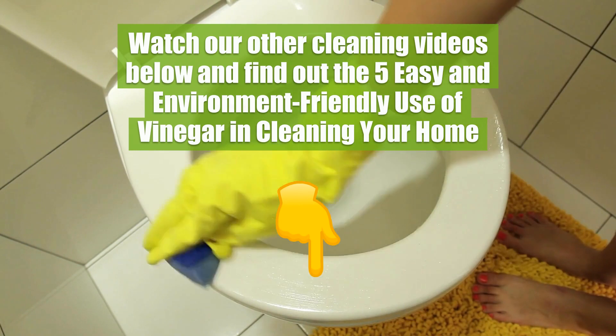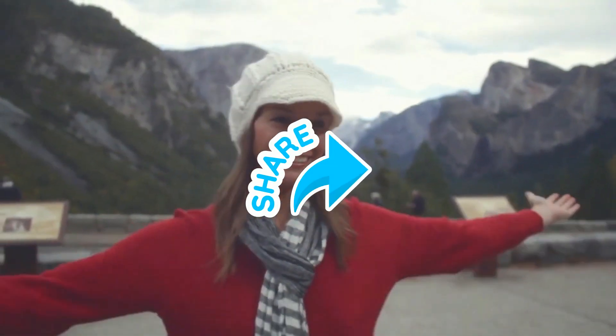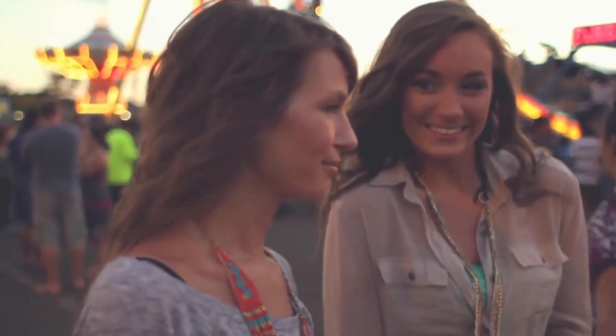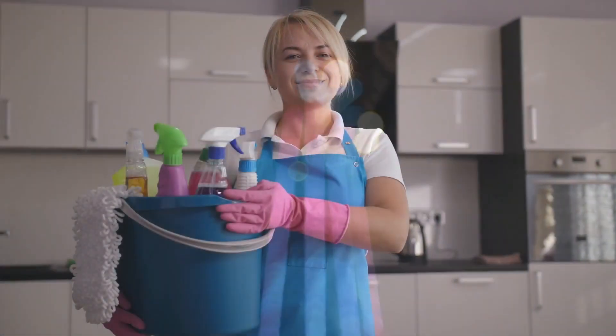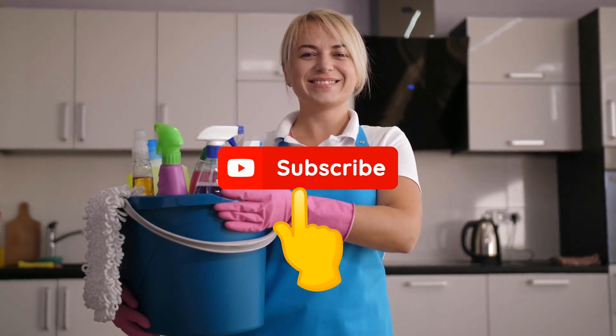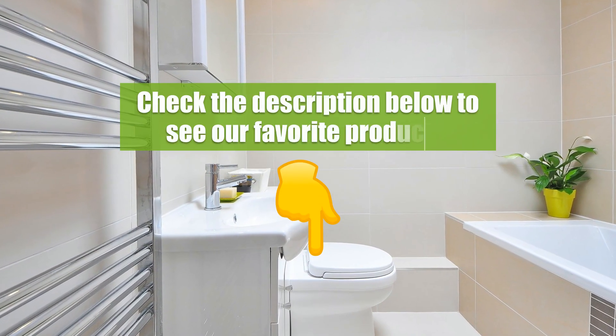Watch our other cleaning videos to find out the five easy and eco-friendly uses of vinegar for cleaning your home. Feel free to share our videos with friends and family. Let us know what you think in the comments below, subscribe to our channel, and check the description to see our favorite products.